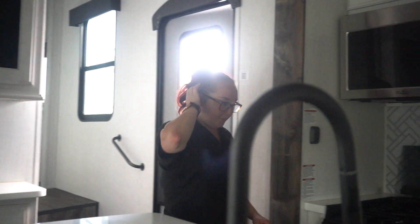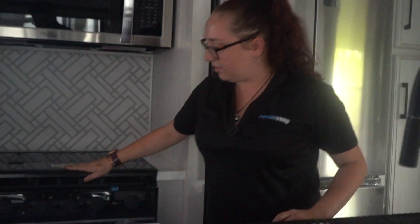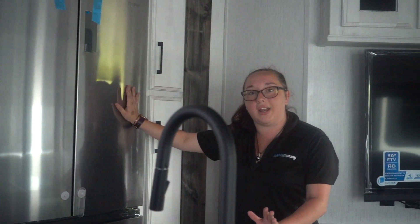So here we have the kitchen. You have your stove and your oven, and your 12-volt refrigerator. So when you're driving down the road, you can actually have your refrigerator on and running.